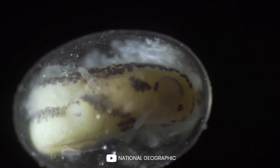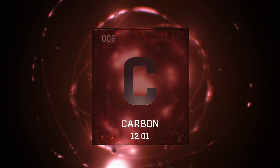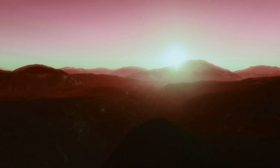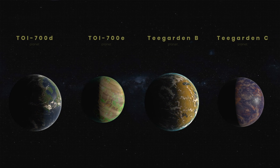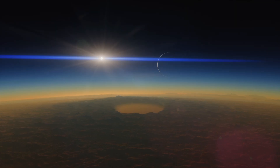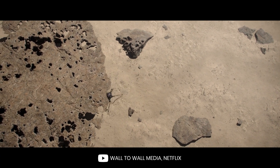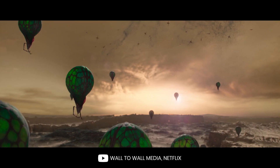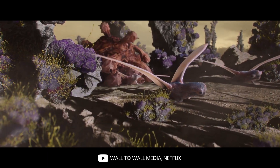Additionally, the presence of similar conditions on exoplanets could also lead to the development of similar biochemistry. For example, life on Earth is based on carbon, and it is possible that life on exoplanets could also be carbon-based if the conditions on those planets are like those on Earth. So, if Teagarden B, Teagarden C, or TOI 700E support life, there is a high chance it could be carbon-based and, at least to some degree, resemble life on Earth. But it is possible that life in the universe may take on forms that are vastly different from what we know and understand, and it is important to keep an open mind to the possibility of discovering life that is unlike anything we have ever seen before.